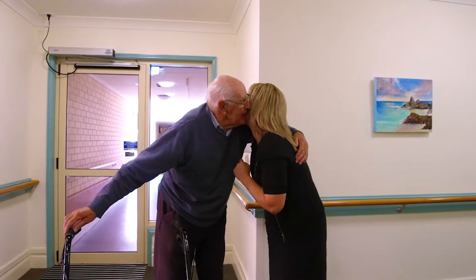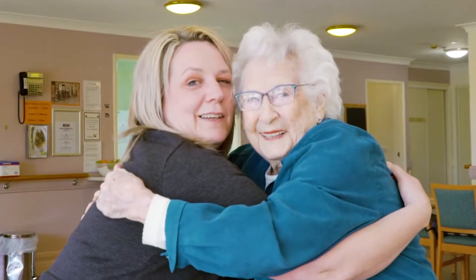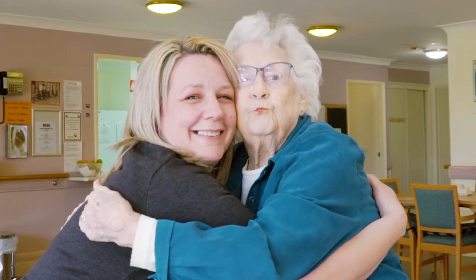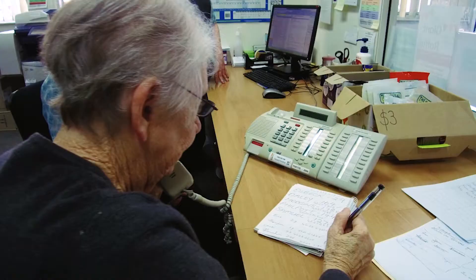At IRT Kangara Waters, we provide professional, personalised care with our team on hand 24/7, ensuring you're comfortable, well cared for and connected with family and friends.